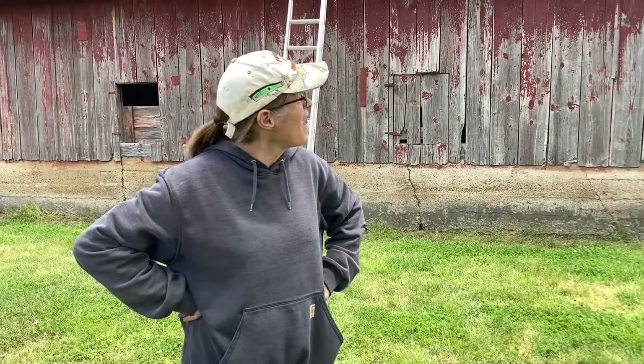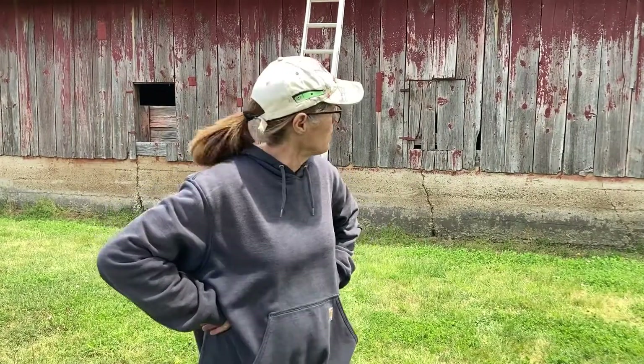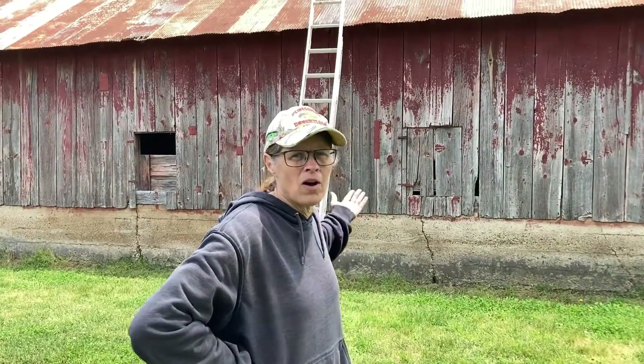Hey guys, Mrs. Z here. It is a sunny May afternoon here in Kansas, and I'm standing at the side of our barn. How do you like that old barn?